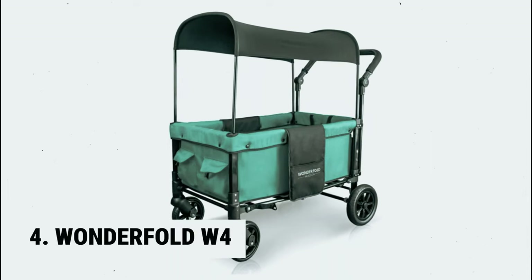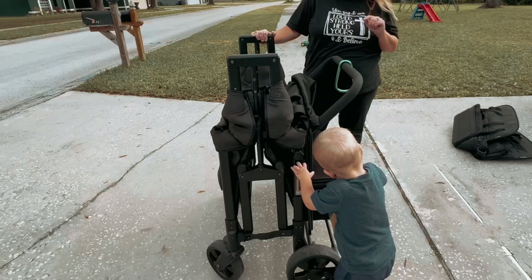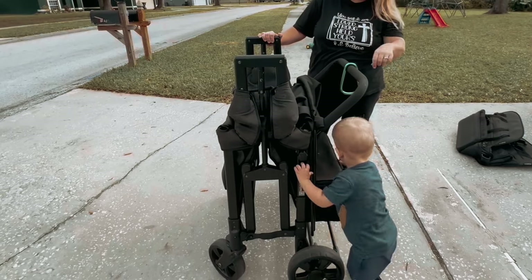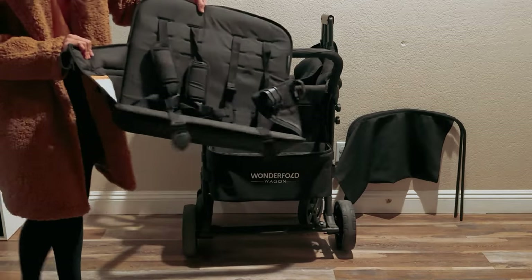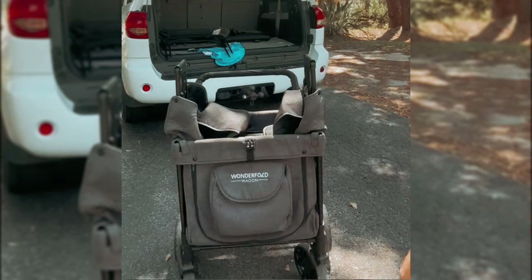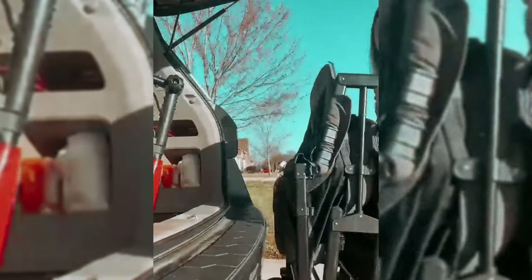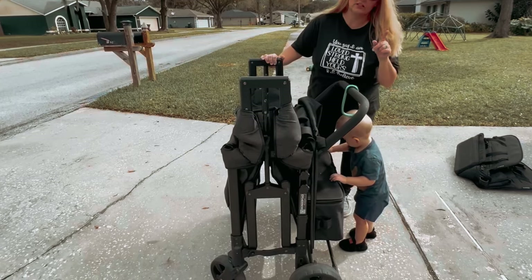At number 4, we have the Wonderfold W4. One great feature of this stroller wagon is its large storage capacity. It has a whopping 100-pound weight limit for the main compartment and an additional 20-pound weight limit for the front storage pocket. This means you can pack everything you need for a day out with the kids without worrying about running out of space. Safety is a top priority — each seat is equipped with a five-point harness, ensuring your little ones are securely fastened in.